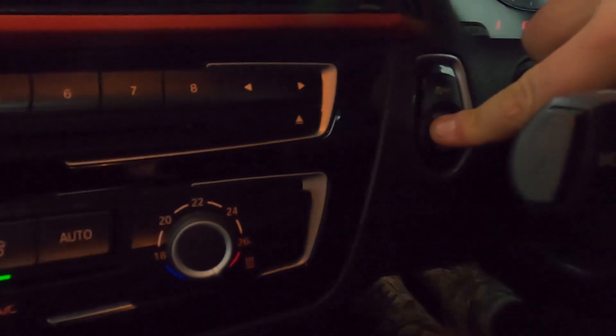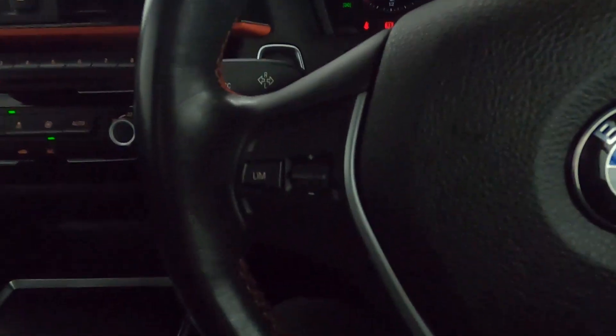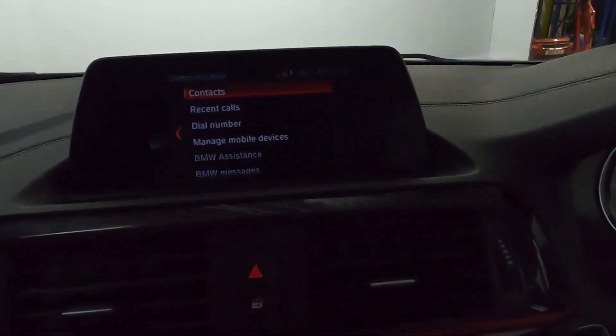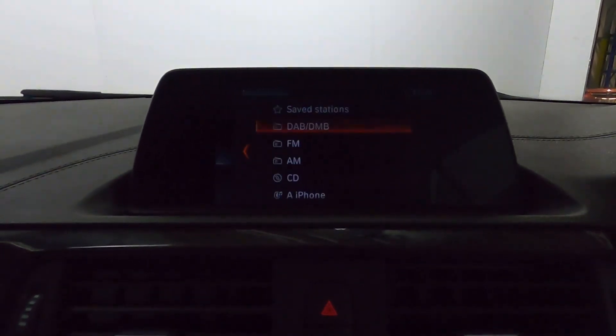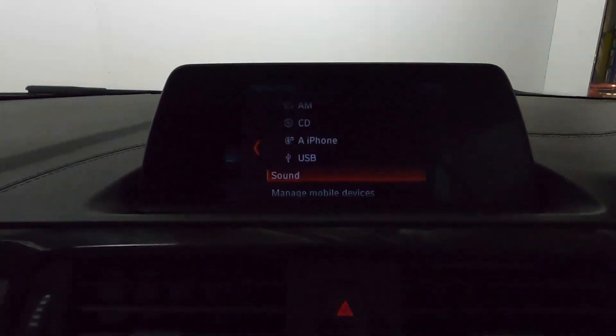You've got a push-to-start button with a nice clear instrument cluster, steering wheel controls, and in the centre is the screen which features maps, navigation, radio, Bluetooth connection for media, as well as CD and USB, and Bluetooth for your phone.